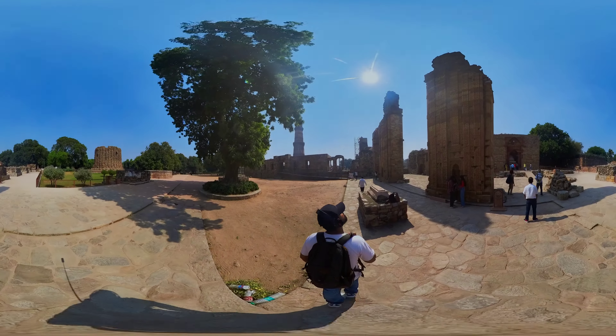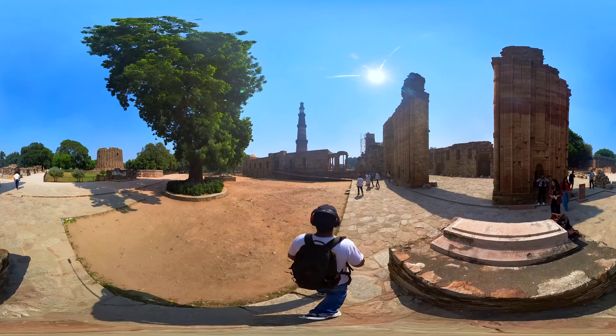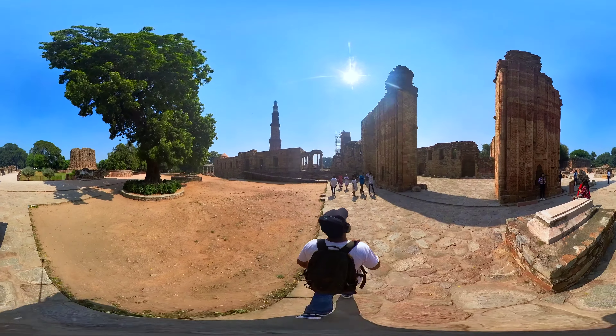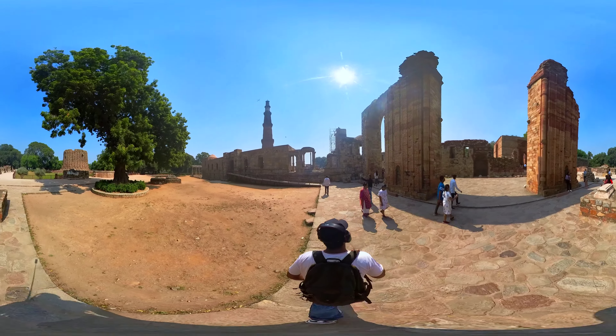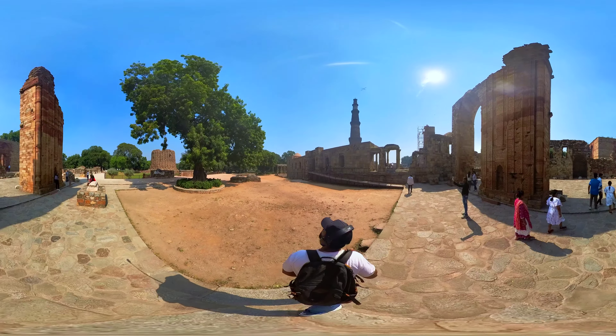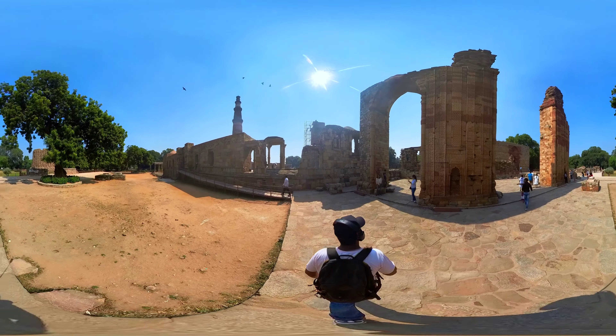The construction of Qutb Minar reflects a transition from the earlier architectural style of Hindu and Jain temples to Indo-Islamic architecture. The minaret's architecture blends elements of Indian and Persian style, resulting in a unique structure.